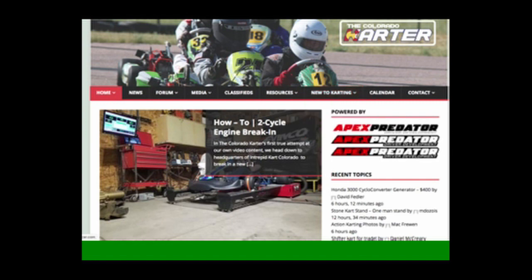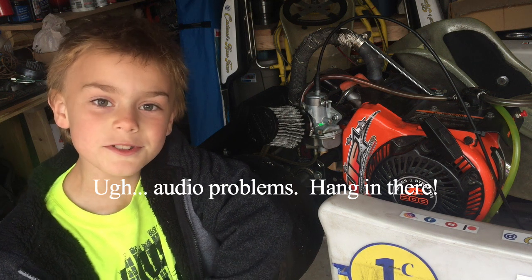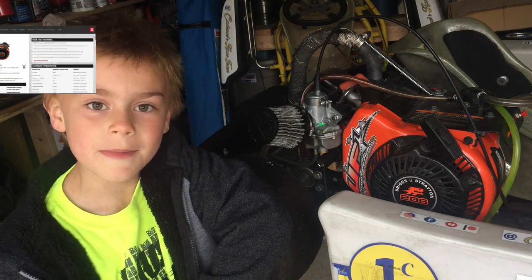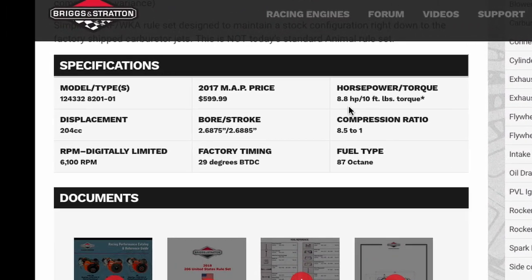Here's my engine. It's a Briggs L206, 204cc, 4-stroke racing motor. At full power, this thing puts out almost 9 horsepower and maxes out around 6,000 RPM.